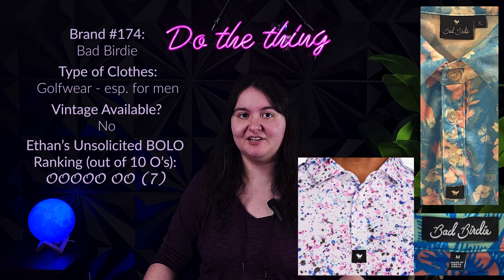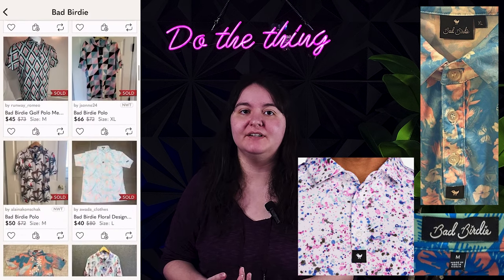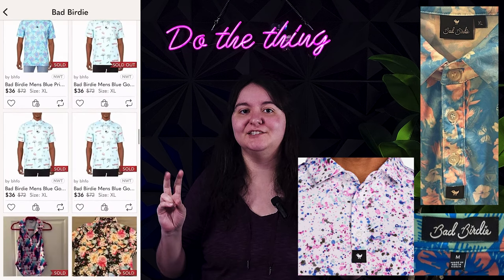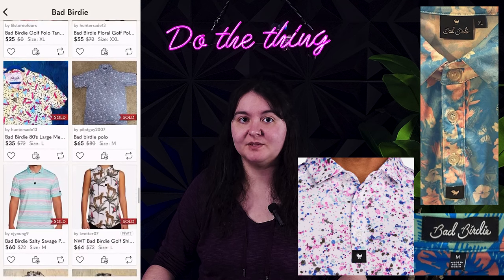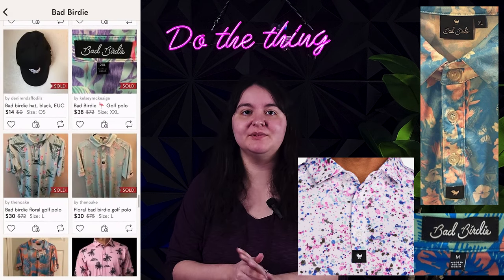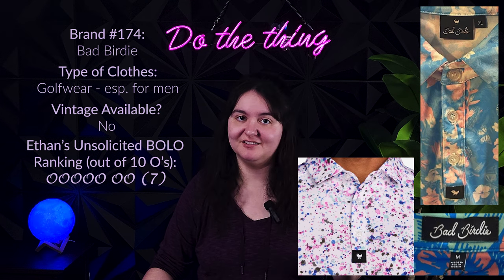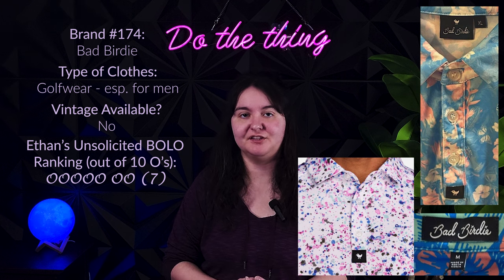Next is Bad Birdie, which is a men's golf brand. Bad Birdie skyrocketed after being on an episode of Shark Tank. They make men's, women's, and kids' clothing for golf-related activities and are known for their fun and colorful printed polo shirts. They launched in 2017 — their whole thing is golf should be fun and inclusive. Their polo t-shirts cost $72 on their website and comps on eBay and Poshmark US have those polos reselling anywhere from $20 to $80, with most selling between $40 and $50. High tier bolo especially if you're not getting gouged price-wise at your thrifts.